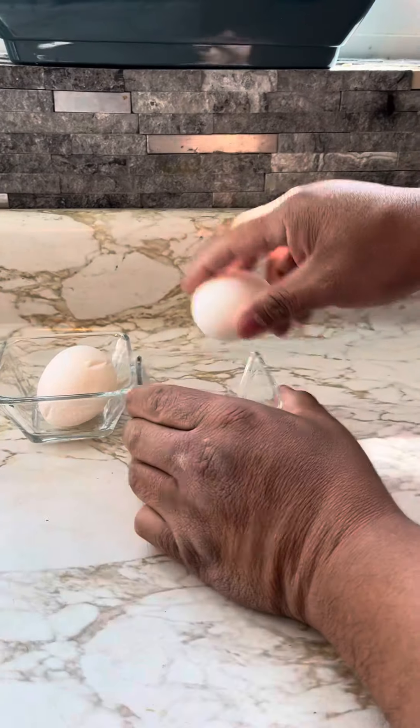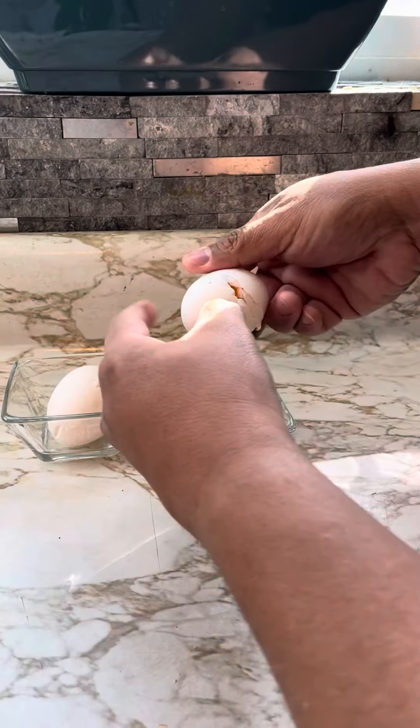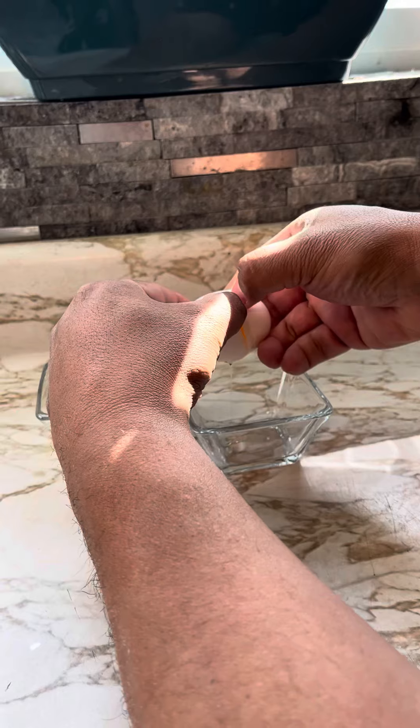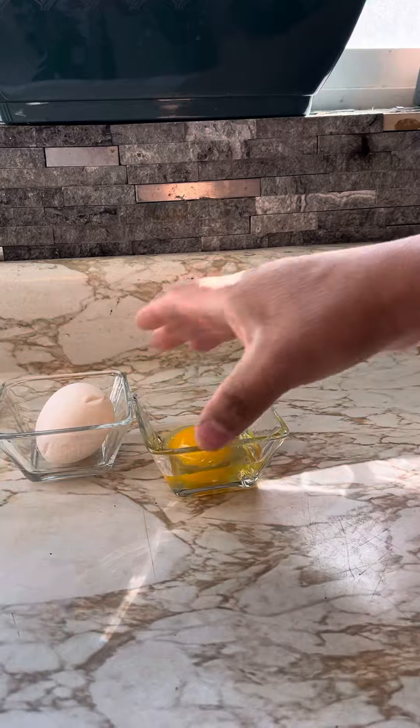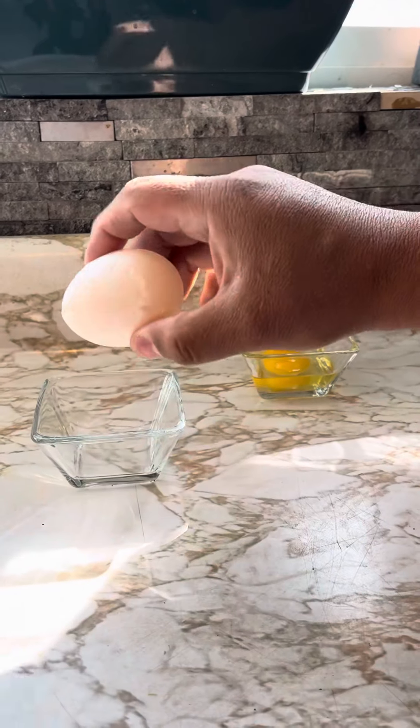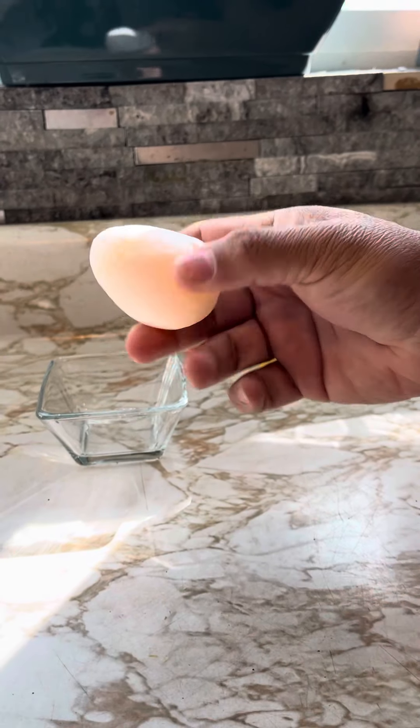All right, let's crack this one. Normal. No prehistoric monster. All right, let's crack this one — this is the one that's the oddball. Normal. Are you ready?